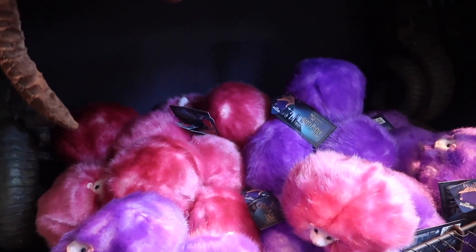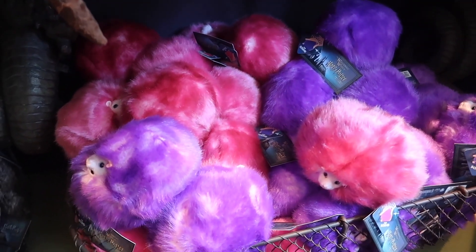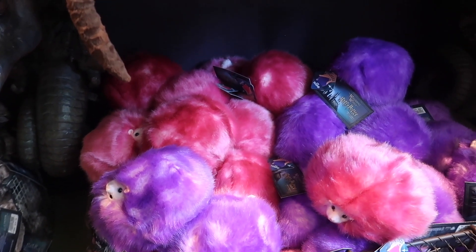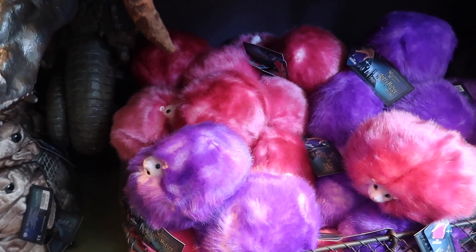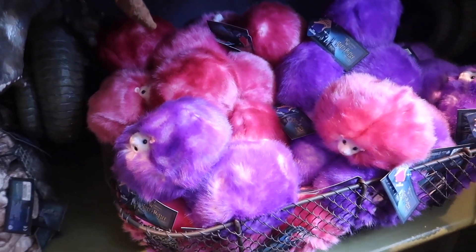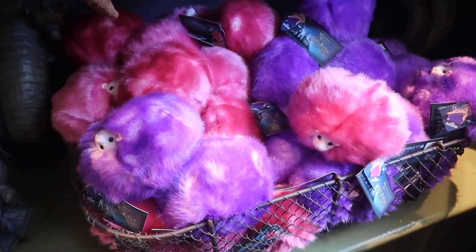They have both the pink and purple Pygmy Puffs for $18.95. Over in Weasley's Wizard Wheezes, they have a whole adoption ceremony if you adopt one of these. These are also a really great pet to adopt for kids because they eat bogeys and earwax.